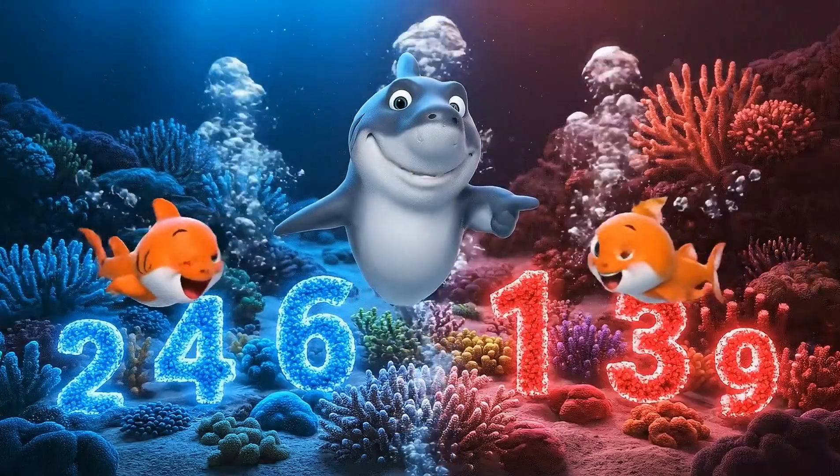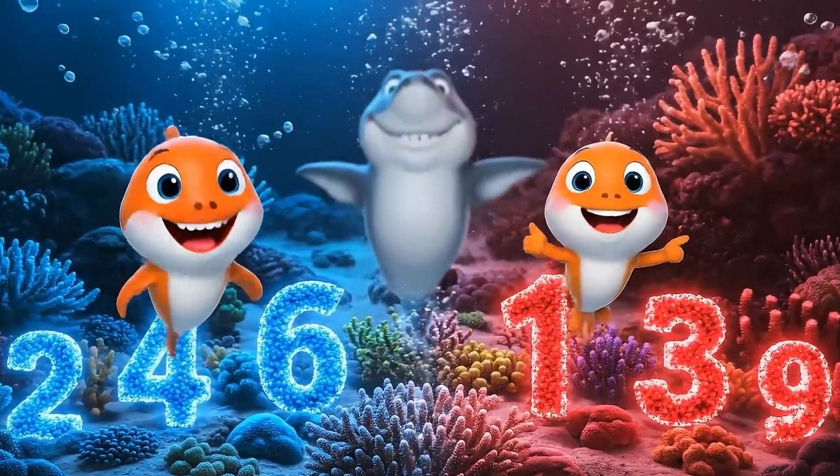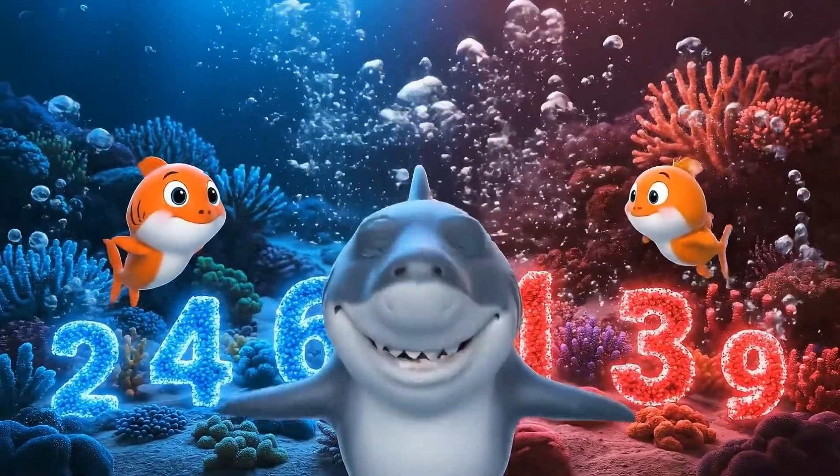Look! Even numbers are on this side, odd numbers on that side. Wow! Red and blue, friends!